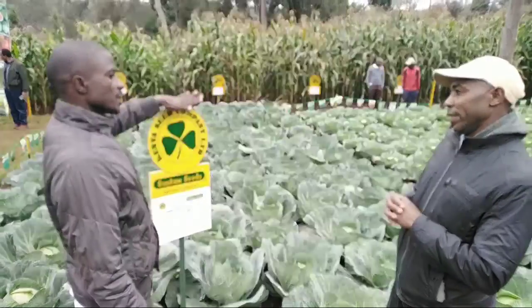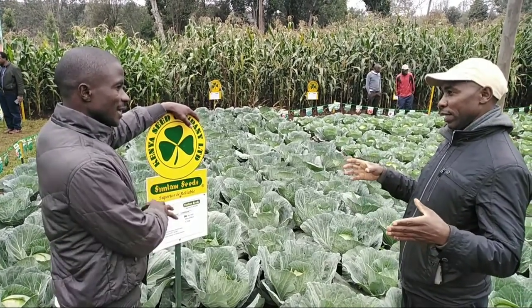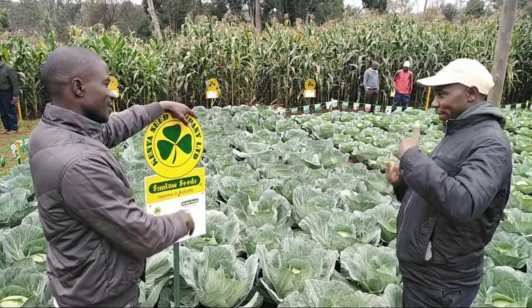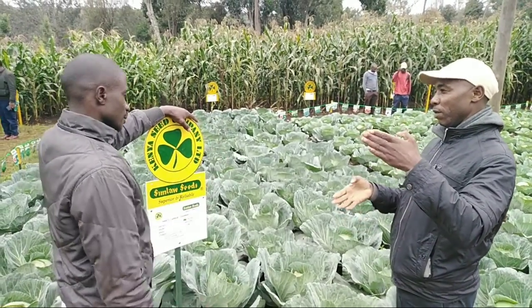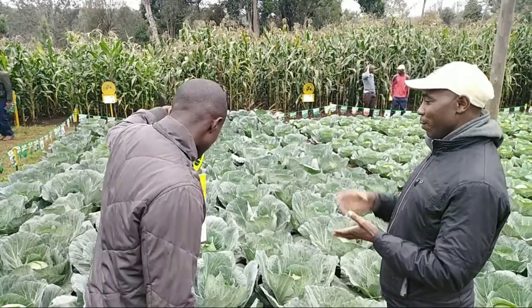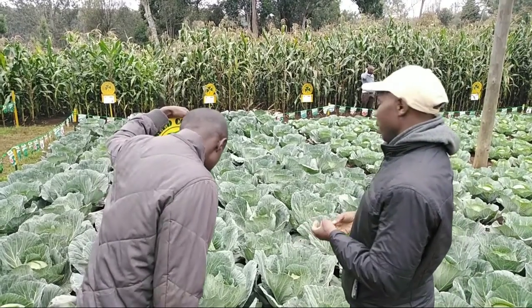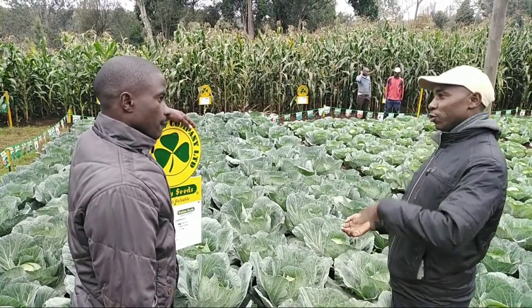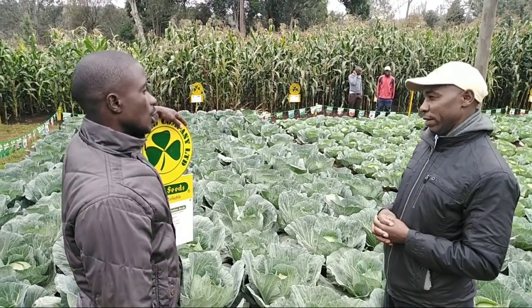And regarding altitude and zone — which is the favorable zone for this one? The midland zone. It can also go to the highlands, but it favors more the midland zone. If you grow it in a warmer area, it will achieve maturity in a shorter period of time compared to the highlands.